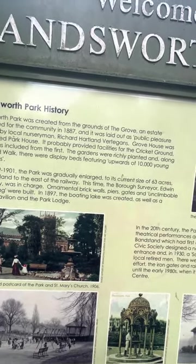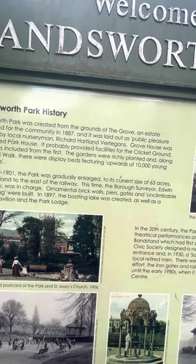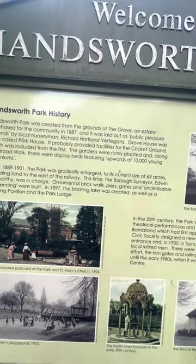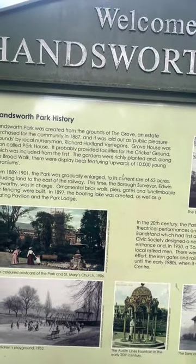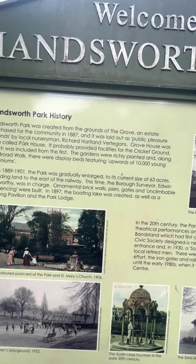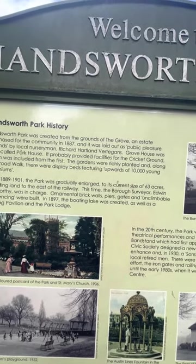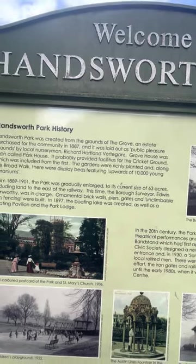Vert Egan — someone researched who that man is. Grove House was soon called Park House. It probably provided facilities for the cricket ground, which was included from the first. The gardens were richly planted and along the broad walk there were displayed beds featuring upwards of 10,000 young geraniums.